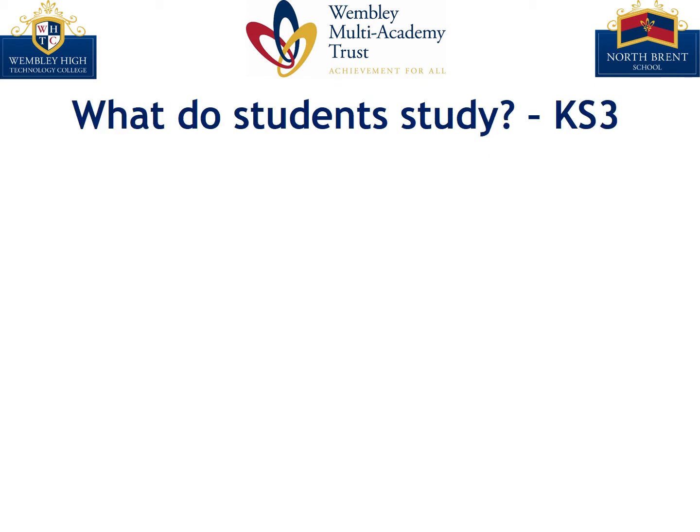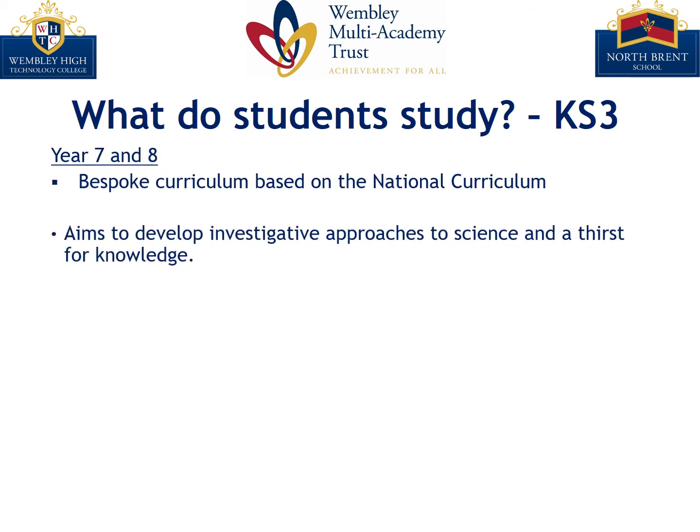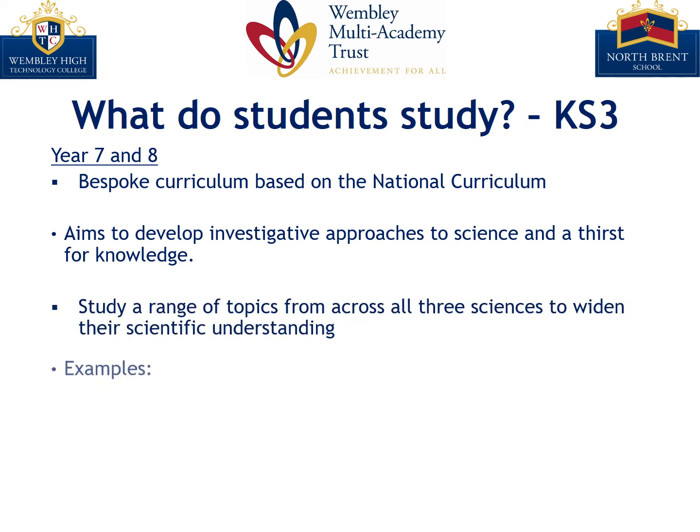How do our students study? Our Key Stage 3 students are in Year 7 and 8 and they study a bespoke curriculum which is based on the national curriculum. It aims to help students develop their investigative skills and a thirst for knowledge. Students will study a range of topics across all three sciences.